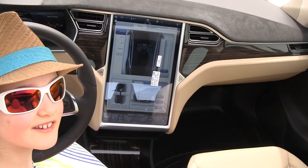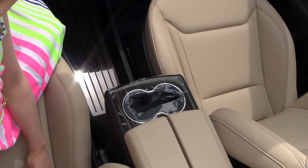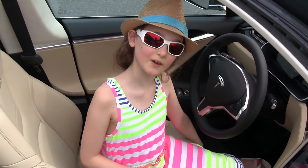As you can see, the stickers are still on the touch screen. We also still have plastic on the cup holders. In a minute, I will tell you what is different.